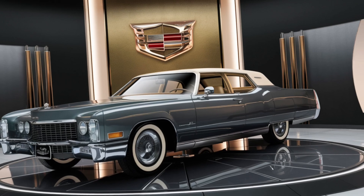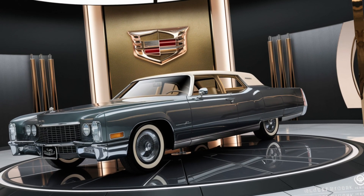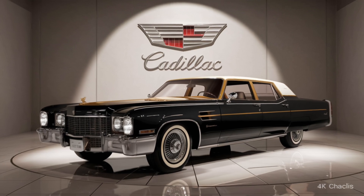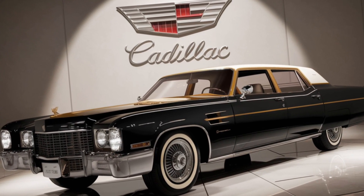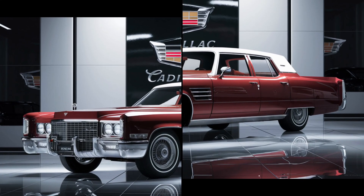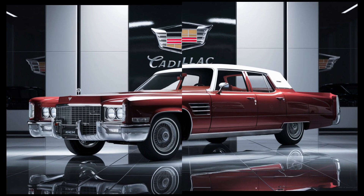The 1994 model year didn't boast the connectivity options we're accustomed to today, but it offered a premium sound system that filled the cabin with rich, high-fidelity audio. And in terms of speed, the Fleetwood Brougham moved with a grace that belied its size, cruising effortlessly at highway speeds and beyond.